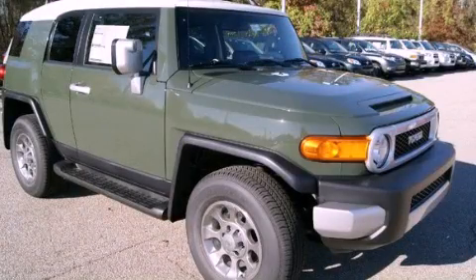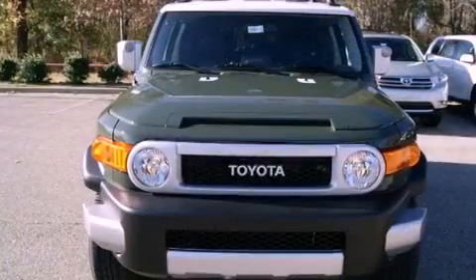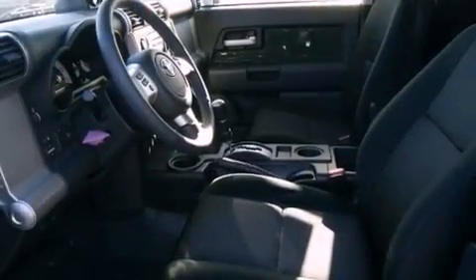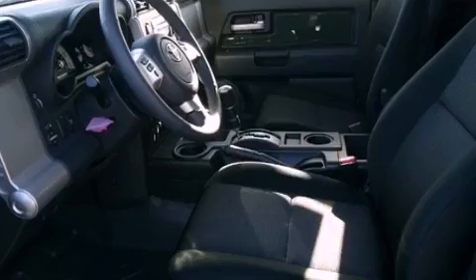This is a brand new 2012 Toyota FJ Cruiser, for when safety, size, and space are of importance. It has a 4.0-liter six-cylinder engine and a manual transmission.